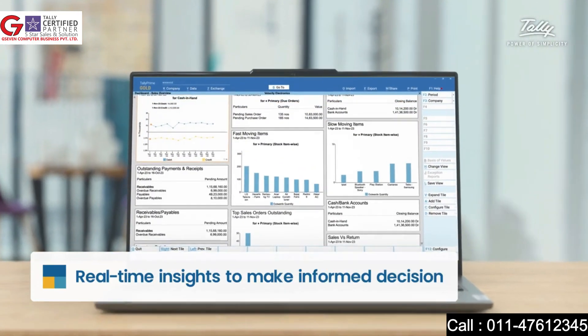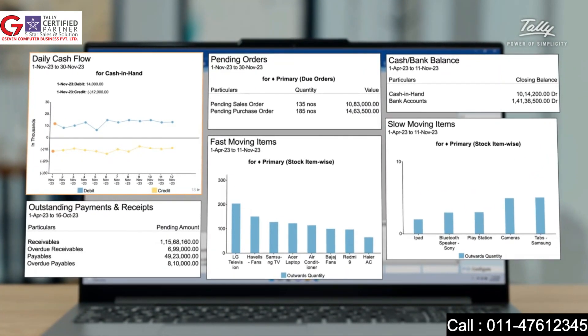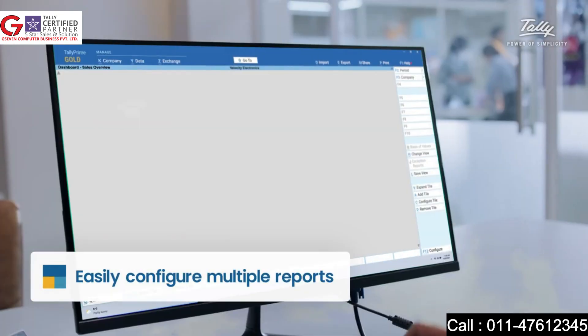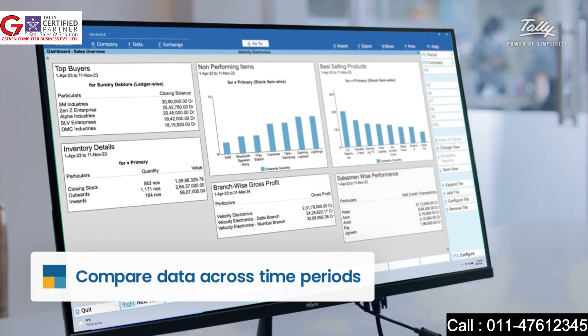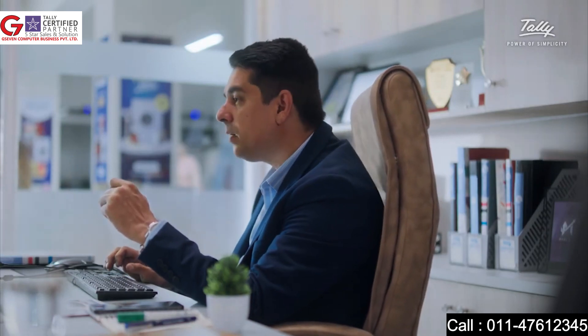You decide what data matters to you — whether it's daily cash flow, pending orders, cash balance, outstanding payments and receipts, fast or slow moving items, the list goes on. You make your own tiles to compare different time periods, change your graphics, add tables, and even resize to your liking.